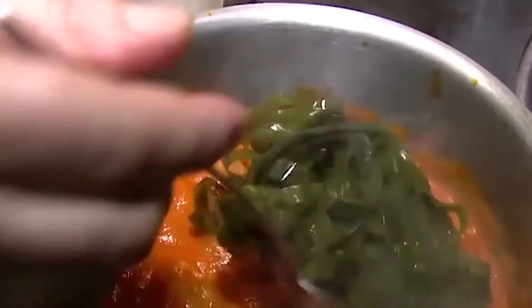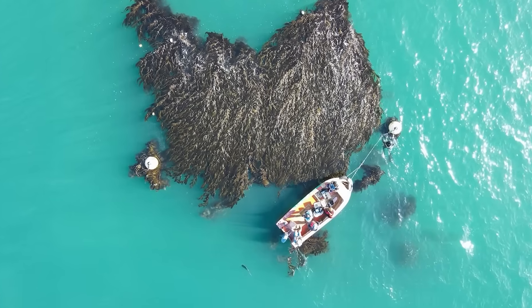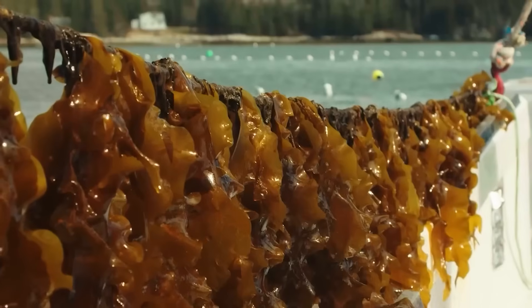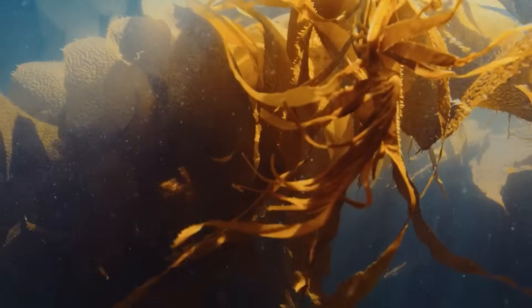Seaweed farming. The cool waters and abundant sunlight create ideal conditions for cultivating macrocystis — giant kelp, a type of seaweed. Kelp Blue, a pioneering company, has capitalized on this unique opportunity, establishing seaweed farms off Namibia's coast. Thanks to the nutrient-rich waters and favorable conditions, kelp grows rapidly — up to 24 inches per day. Kelp Blue now farms a massive 74 acres of seaweed, and the farm is expanding by 10 acres every month. The team carefully monitors the farm using acoustics, visual checks, water samples, and environmental testing to ensure optimal conditions.